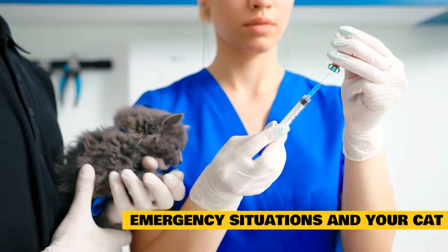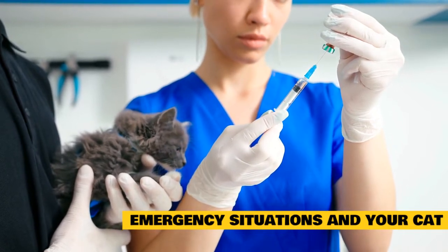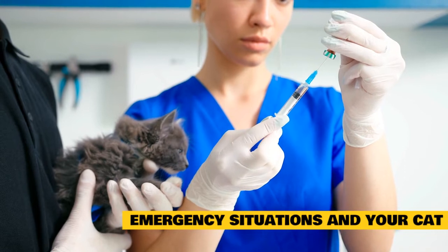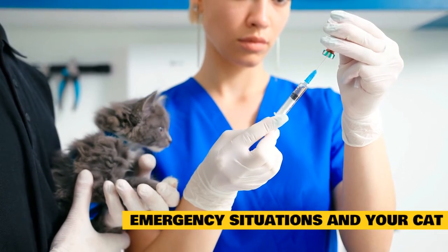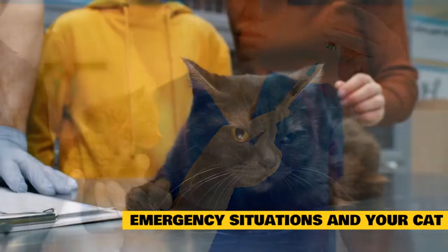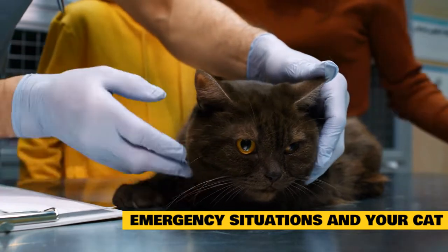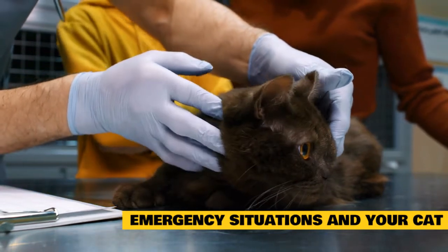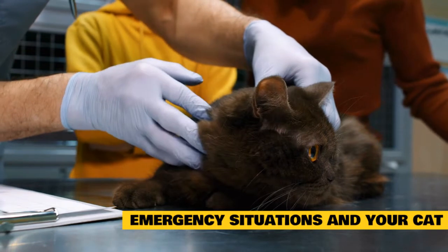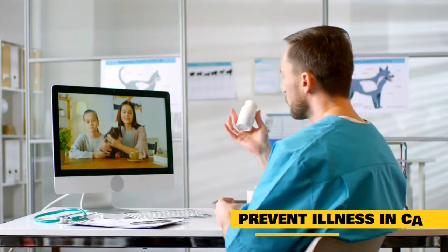Additional emergencies include severe pain — showing signs like crying out loudly and excessively or acting aggressive when touched — body temperature over 104 or under 99 degrees Fahrenheit (normal is usually 100.5 to 102.5 degrees Fahrenheit), and not having eaten properly in 24 hours. If you notice anything else that worries you, it's better to be safe than sorry. Call your vet or the emergency vet if you need help deciding if something is an emergency.